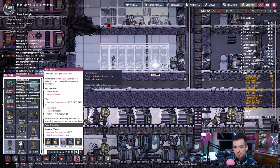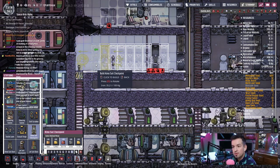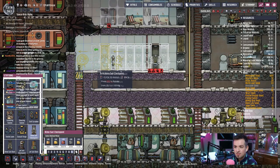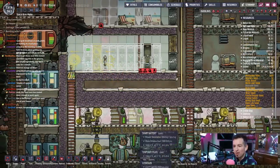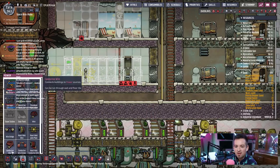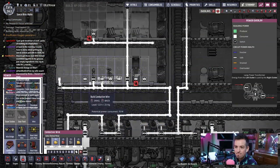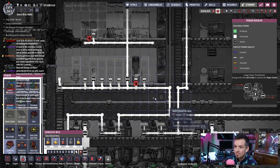And then we'll put — there we go, that's good. Atmosuit checkpoint. We don't have that many suits. Also iron. Don't move the mouse while it's paused. At least temperature wise — dang, it's also a cool base. All right, so that's going to get patched up here. It's going to take a while.